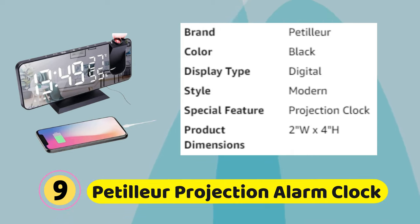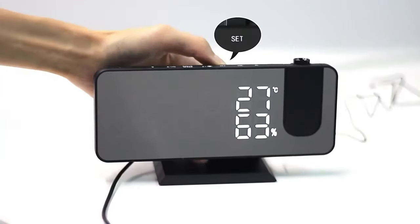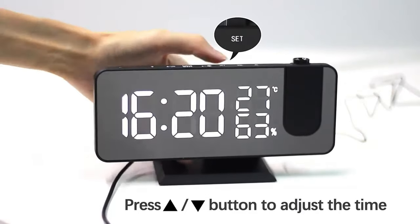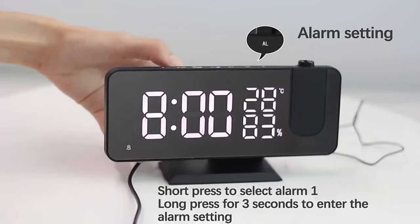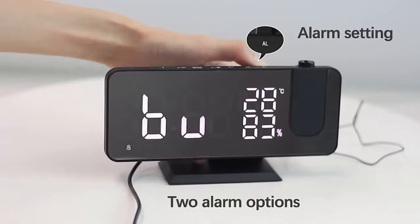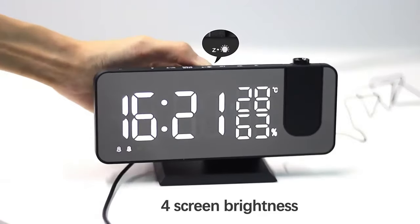Patellar Projection Alarm Clock: This projection clock satisfies all your expectations of an alarm clock and will improve the quality of your rest. Charge your mobile devices through the built-in USB charging port, compatible with all Android and iOS smartphones, tablets, and mobile phones. The clock is outlet-powered for radio, temperature and humidity monitoring, alarm, and time display functions.